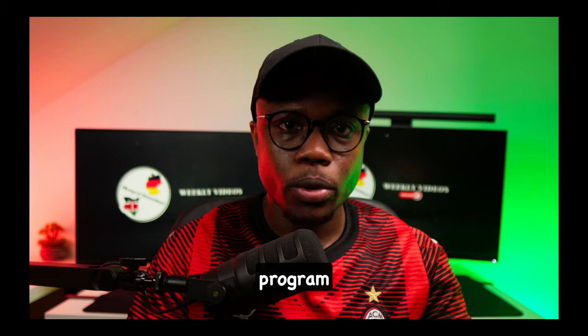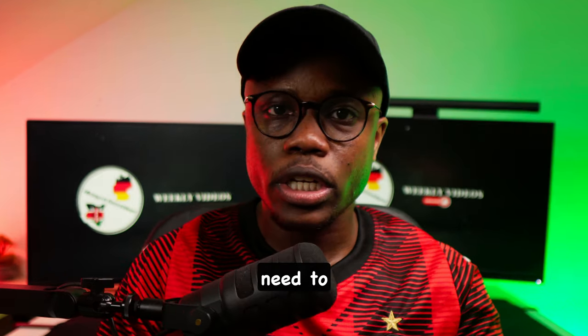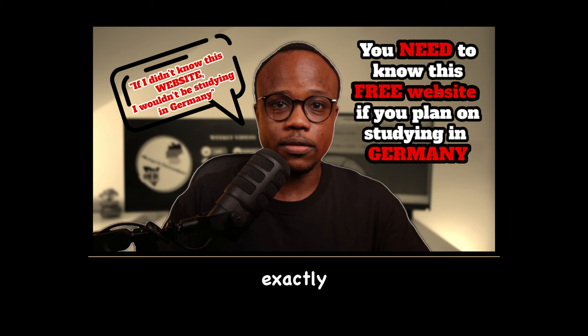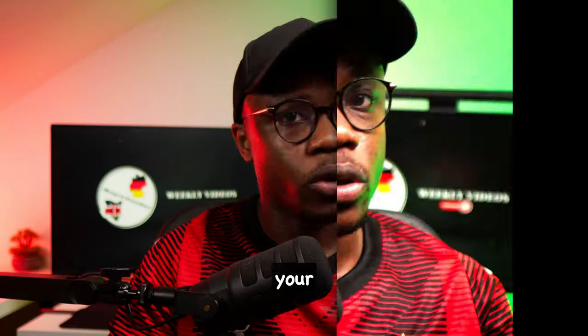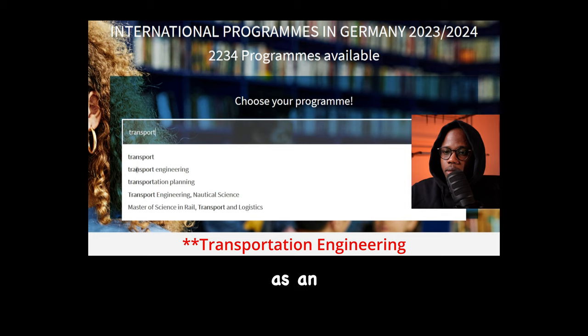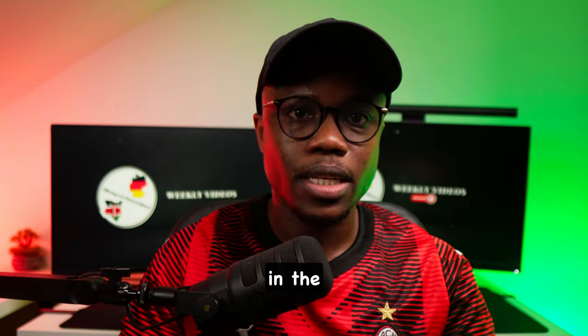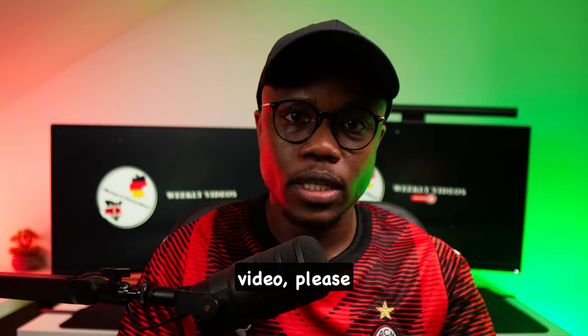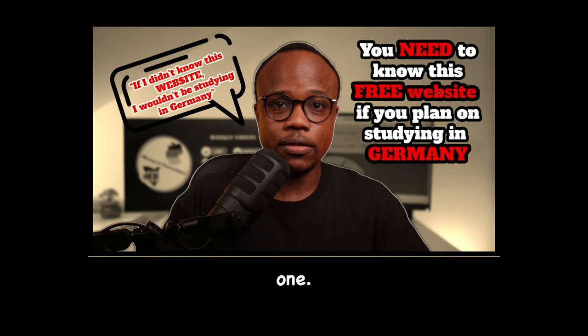Once you have an idea of what program you want to do, you need to figure out where you're going to do it. I have made a video on this YouTube channel explaining exactly how to find out whether your desired master's program is being taught at a university in Germany. In the video, I used environmental engineering as an example, but you can replicate the exact same steps with whichever master's program you want to do. So after you're done watching this video, please take time to go and watch that one.